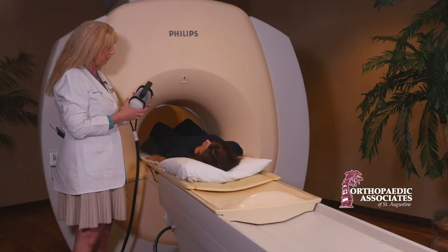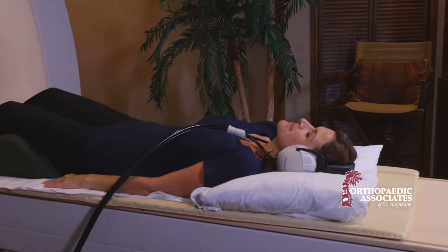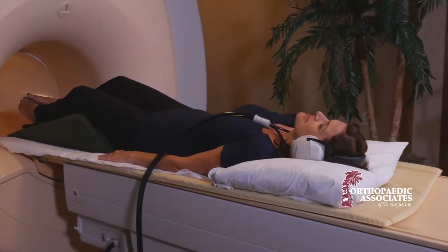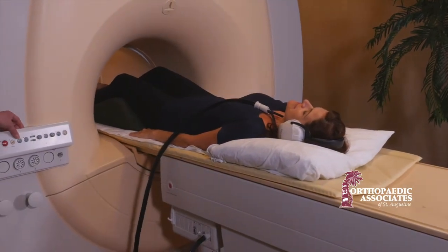Here's your headset — this is where you'll be listening to music, and I'll be speaking to you through this as well. With an MRI, the main goal is to get you comfortable so that you can hold still. Most of our exams last about 30 minutes, and nothing touches you or hurts you.